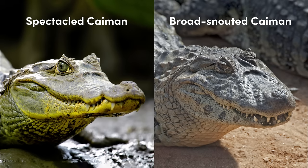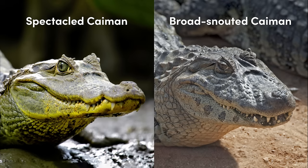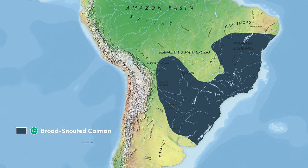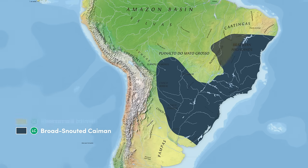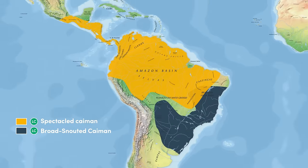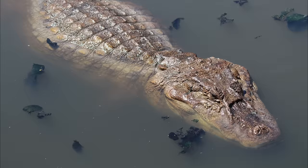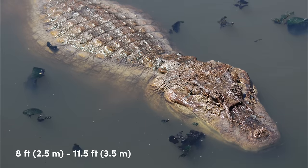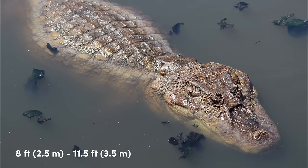Another species of caiman that exhibits the bridge between its eyes is the broad-snouted caiman, which is easily distinguished by its exceptionally broad snout. Their range is quite different, being found in southeastern South America, in comparison to the spectacled caiman which is found further north. They are also slightly larger, usually measuring no more than 8 feet, but have been recorded up to 11.5 feet.